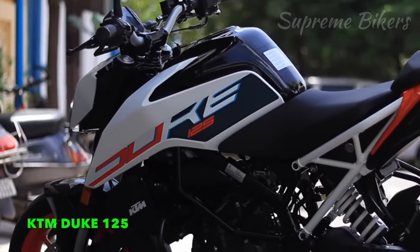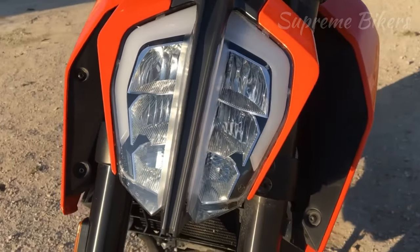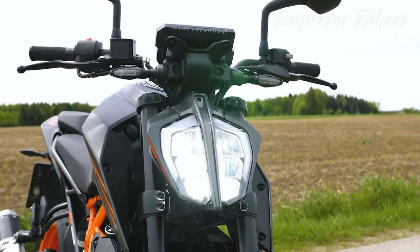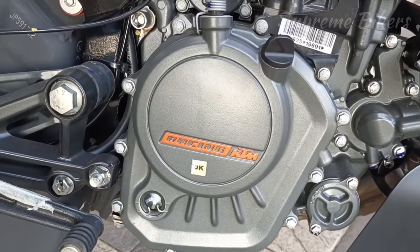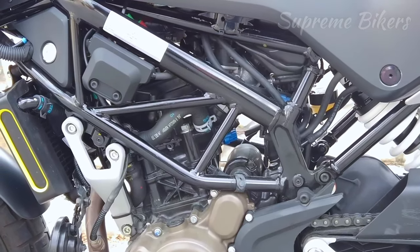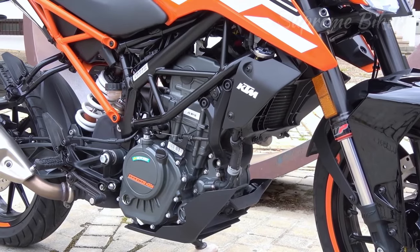In first place, crowned as champions of the category, we highlight two motorcycles developed on the same platform and engine: the KTM Duke 125 and the Husqvarna Svartpilen 125. They stand out for having a single cylinder DOHC 4-stroke 125 cubic centimeter engine with a double overhead camshaft and four valves per cylinder. Maximum power is 14.7 horsepower at 10,500 RPM and maximum torque is 12 Newton-meters at 8,000 RPM. Transmission is six-speed with electronic fuel injection and liquid cooling.